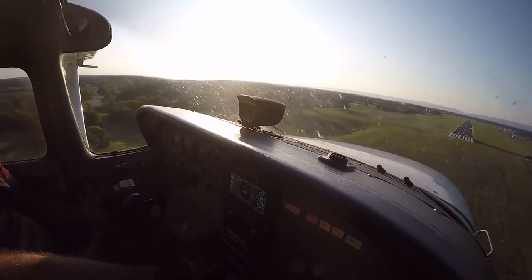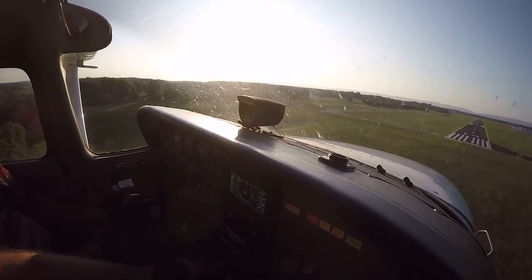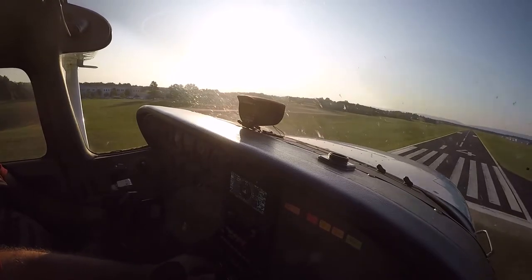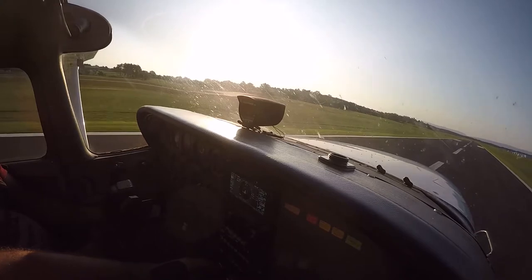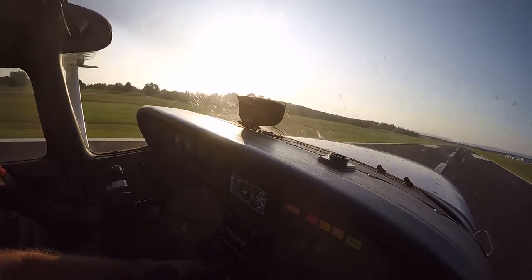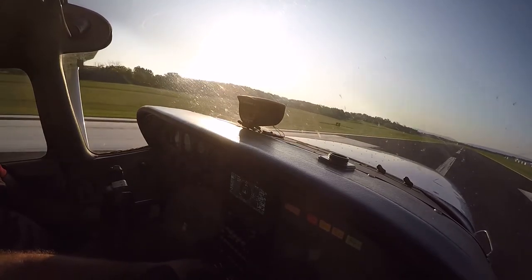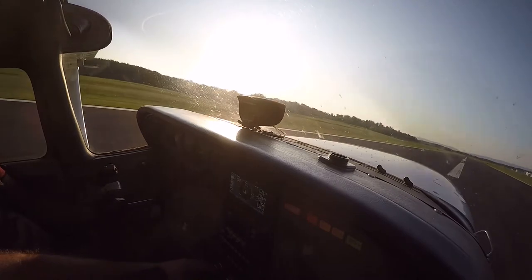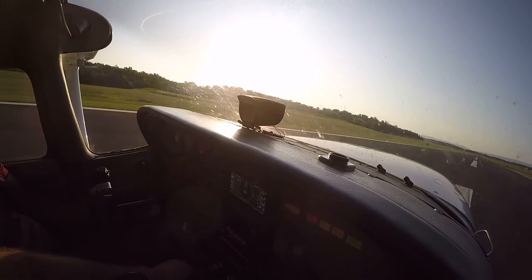We'll do a full stop landing so you can practice another takeoff. We're looking for those aiming point markings, which are just a little bit beyond the numbers here. Add a little bit of power. I'm going to hold off this landing in the ground effect right here to make it nice and soft. You see how I'm keeping the nose up? This is just like slow flight, just like we were practicing earlier. Coming down — you hear the horn. Touchdown. Then just pull the power to idle and pull a little bit of brakes.